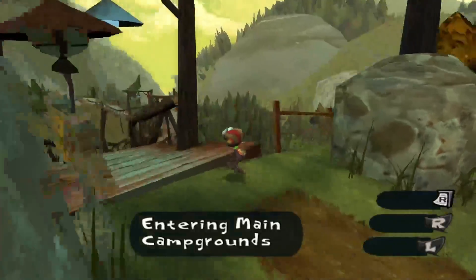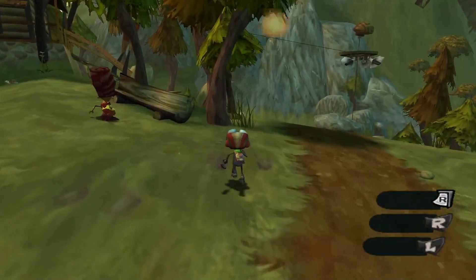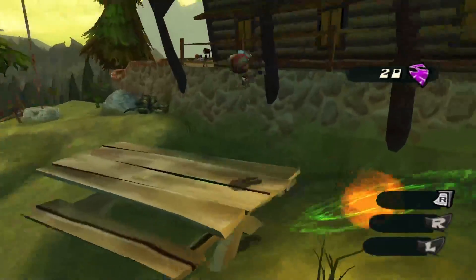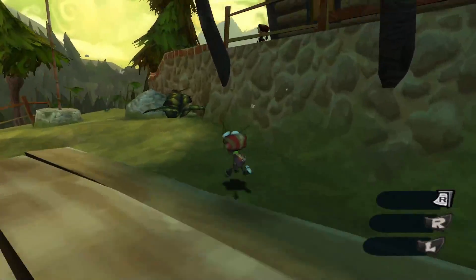We're just going to be going around camp today and talking to everybody. We're not going to be collecting too many things, but I will be trying to collect as many scavenger hunt items as possible.